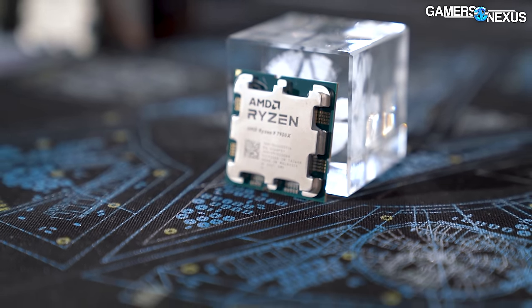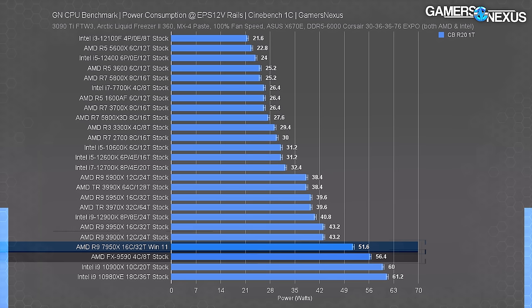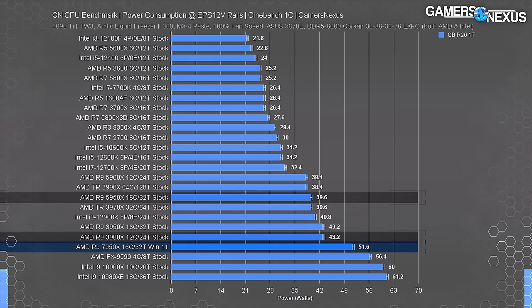Your power supply needs extra headroom for maximum consumption as newer parts come out. We have an efficiency chart related to our Blender results. Single-core power draw is also higher this generation at 52 watts for the 7950X under a Cinebench R21 single-core workload - more relatable to an FX-9590 from the Bulldozer era than the R9 3900X or the R9 5950X which sits at 40W.